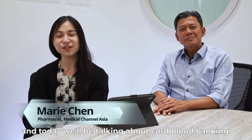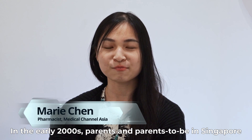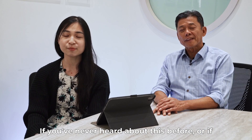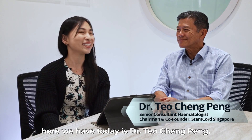Hello everyone, my name is Marie from Medical Channel Asia and today we'll be talking about cord blood banking. In the early 2000s, parents and parents-to-be in Singapore have the option to bank their baby's cord blood. If you've never heard about this before, or if you have and you want to find out more information, here today is Dr. Teo Ching-Ping.